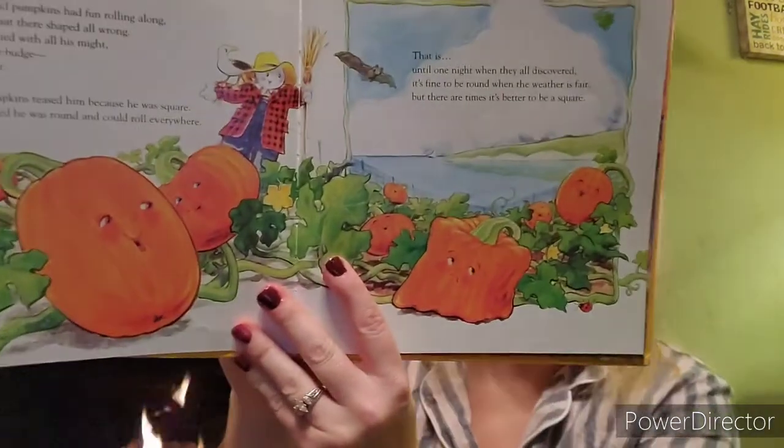But there are times it's better to be a square. I wonder when those times are. When is it better to be a square? Think about that, because round things roll. When might it be better to be a square?